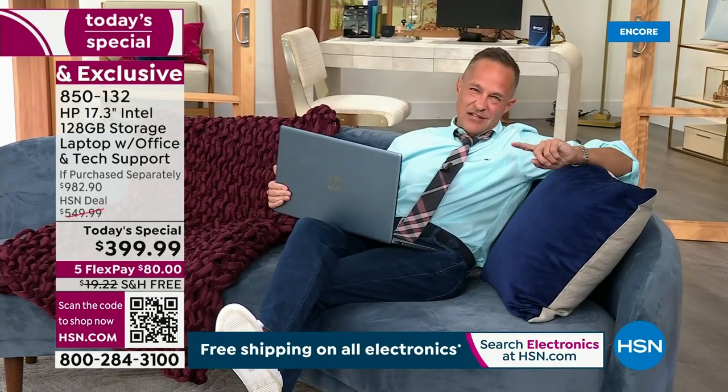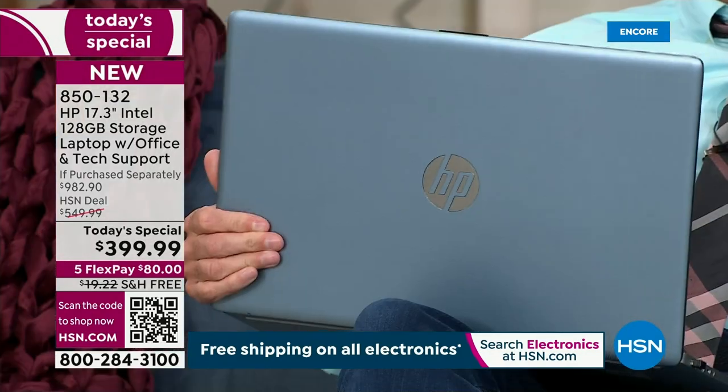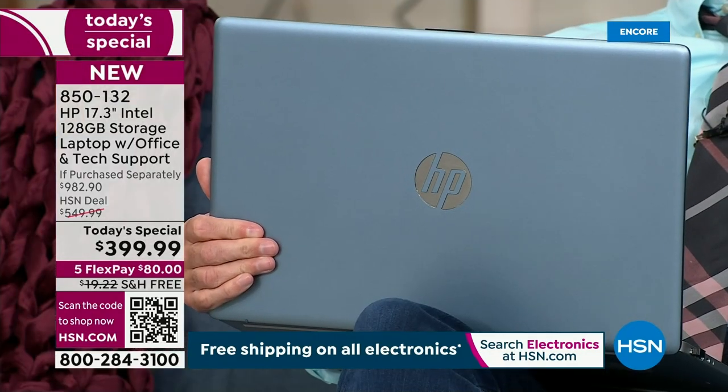The teal is exclusive to HSN — we're the only place that you can buy it. I think you'll love it.